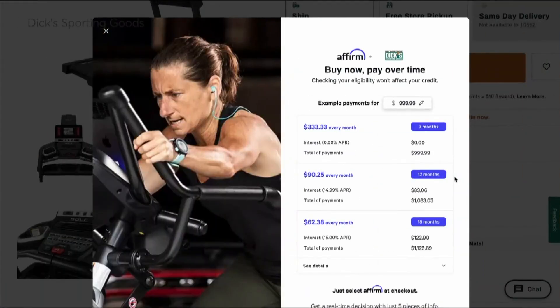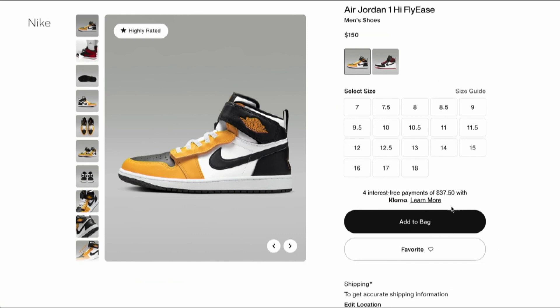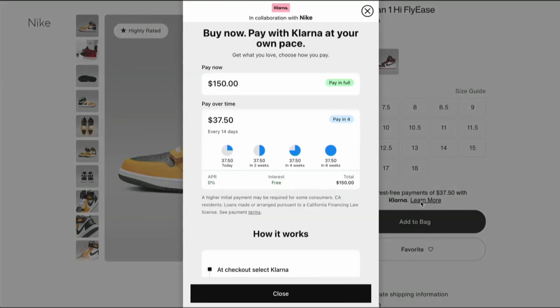If you decide to continue using buy now, pay later, see if you can pick the traditional pay-in-four plan. That's when you make four payments over six weeks with no or very small fees — again, as long as you pay on time.